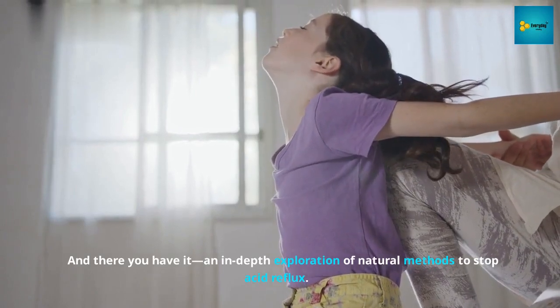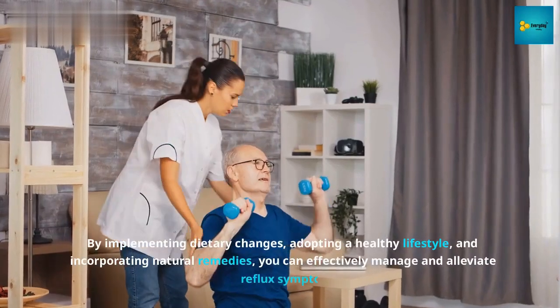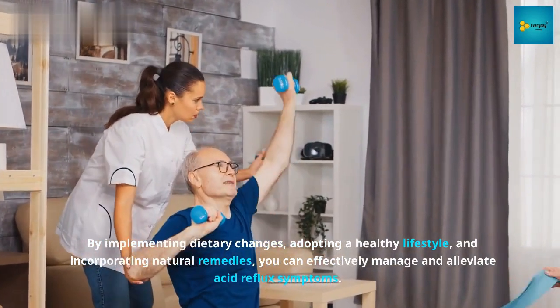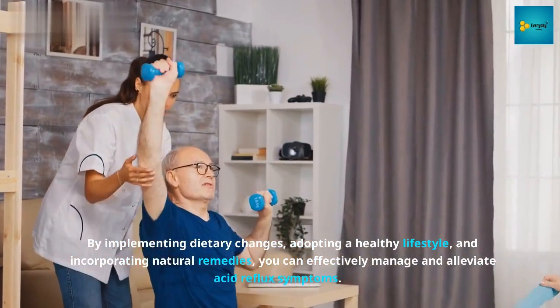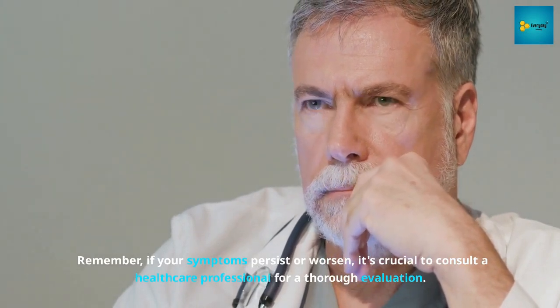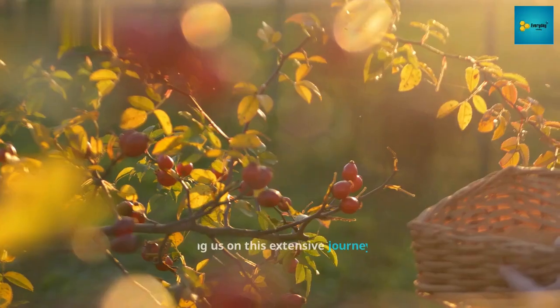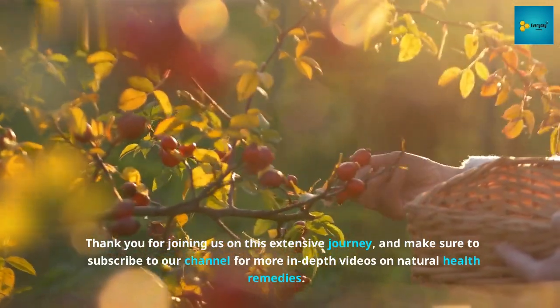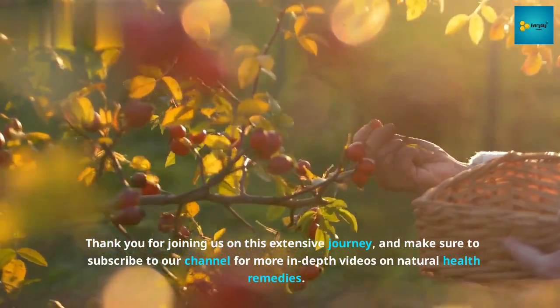And there you have it — an in-depth exploration of natural methods to stop acid reflux. By implementing dietary changes, adopting a healthy lifestyle, and incorporating natural remedies, you can effectively manage and alleviate acid reflux symptoms. Remember, if your symptoms persist or worsen, it's crucial to consult a healthcare professional for a thorough evaluation. Thank you for joining us, and make sure to subscribe to our channel for more in-depth videos on natural health remedies.